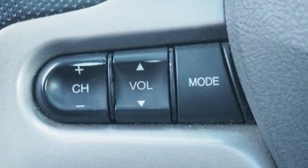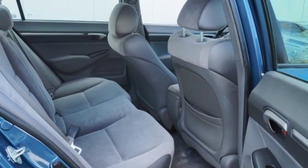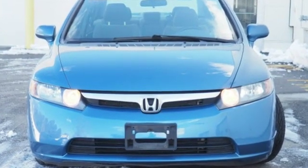Los Angeles Times raves, such a car was the stuff of science fiction ten years ago. Honda has a world-renowned reputation for reliability. See it for yourself when you take it for a test drive.